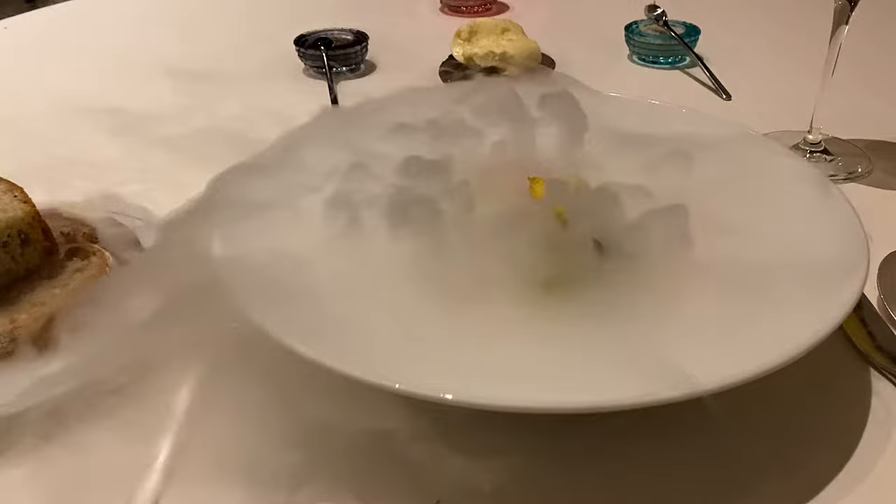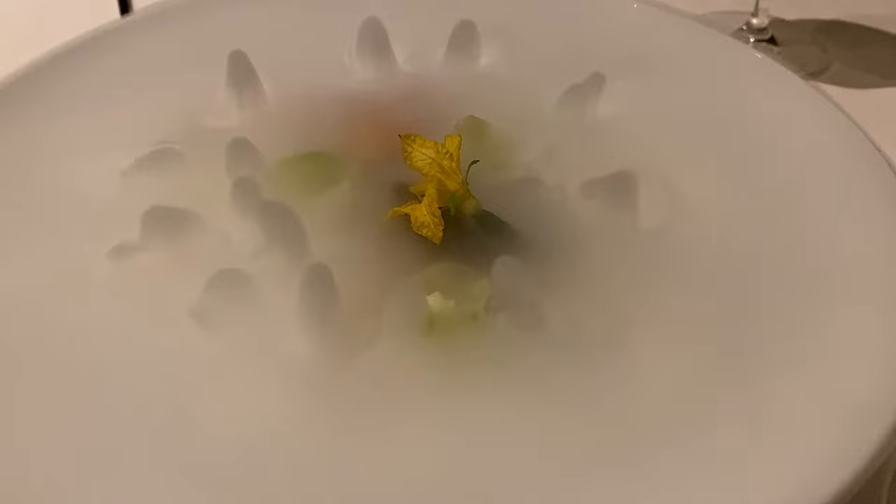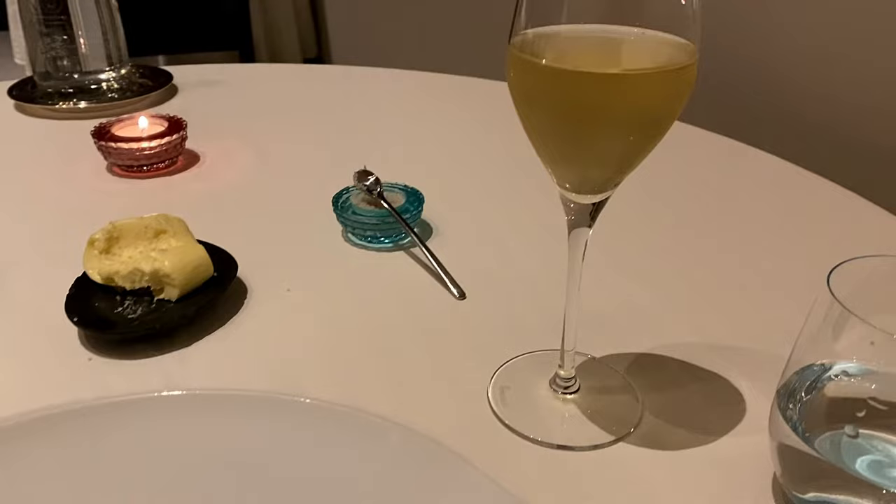Beneath all the smoke and citrusy perfume of this dramatic presentation, the first official course consisted of langoustine with caviar and grapefruit and cucumber. The langoustine was exquisite, but the caviar really accentuated its fishier notes and in the end it somehow seemed a bit under-seasoned.